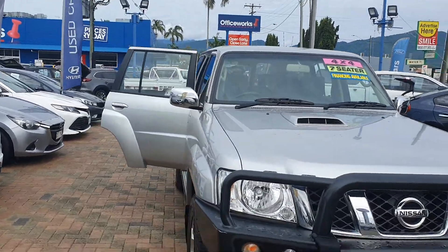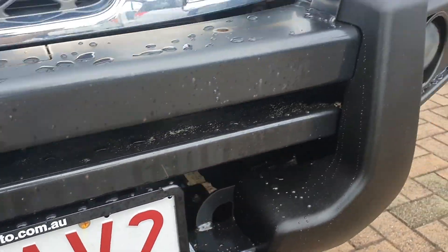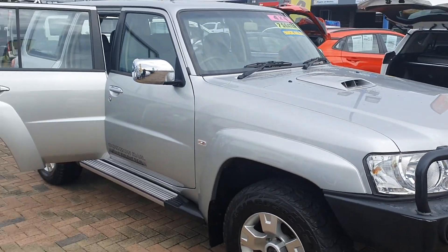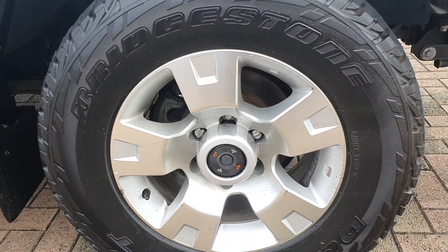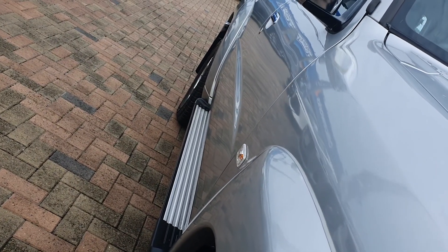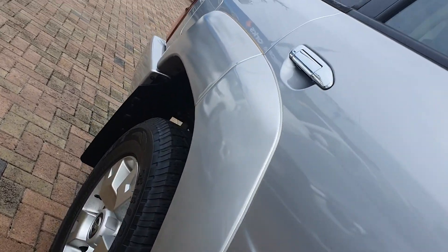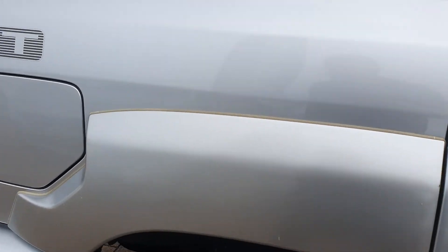We'll be doing a walk-around inspection today, highlighting any of those little cosmetic things I can find. Very, very minor things that you'd notice walking around the car. The alloy wheels are in great condition — barely any gutter rash at all. Looking down the panel, there are no dings — no trolley damage or anything like that. Maybe some minor small tiny impacts on the paint, but that's it.